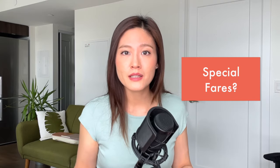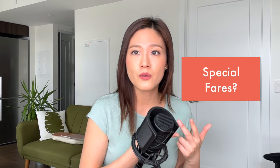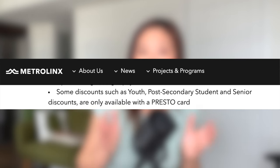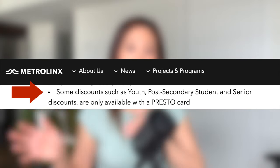What about special pricing for youth, seniors, or post-secondary students? Unfortunately, when you pay using your debit or credit card, you cannot access these special prices — you can only access the regular adult fare. So if you're a senior, youth, or post-secondary student and you want to take advantage of those special prices, I would strongly suggest that you stick to using the Presto card.